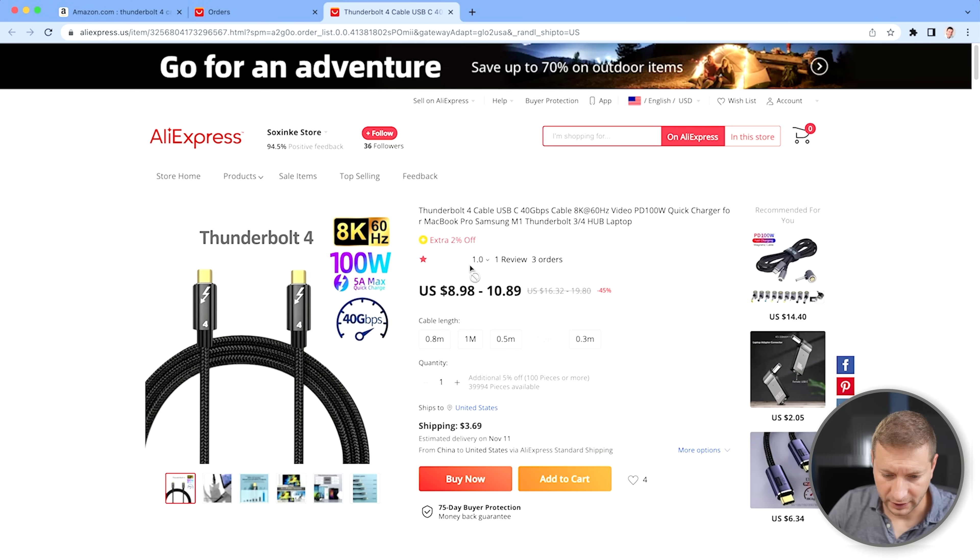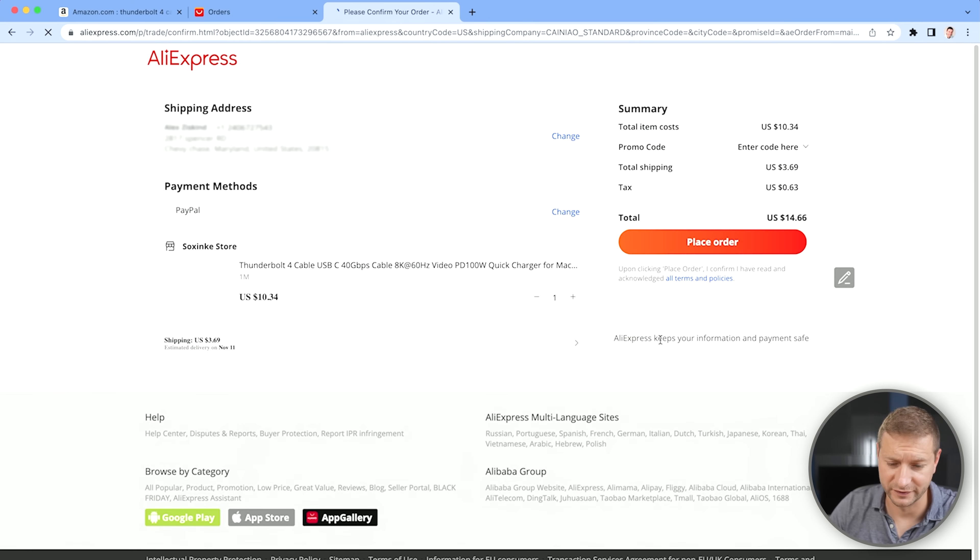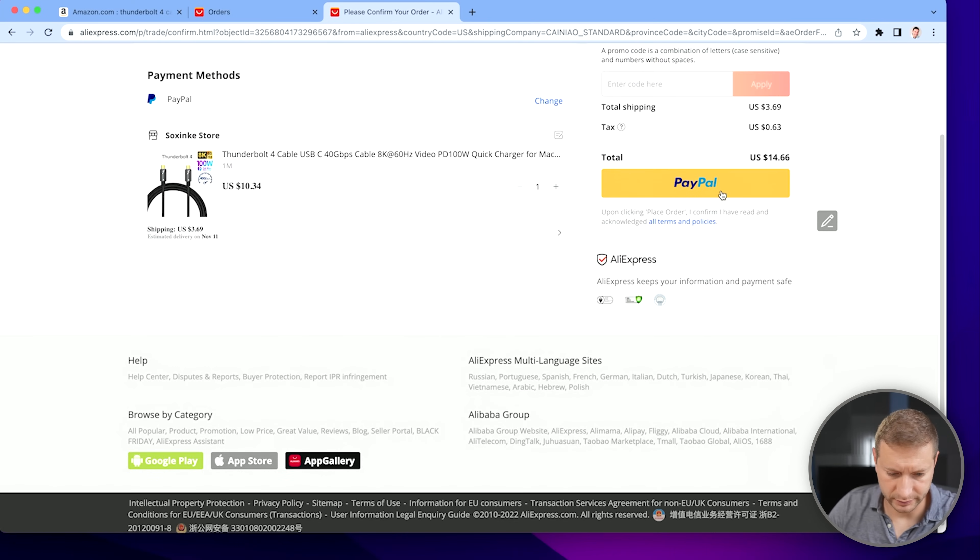I found this one here. It has one one-star review, but it's pretty cheap. This one claims to support 8K at 60 Hz. The other one that was really cheap only did 5K, so I think I'm going to go with this one. It ships to the United States for only $3.69. Let's go with the one meter variety — it's $10.34. And I'm just going to check out. Purchase. Yes.